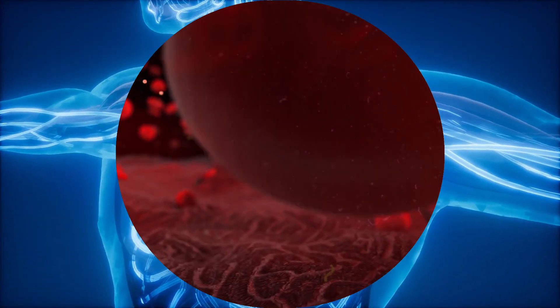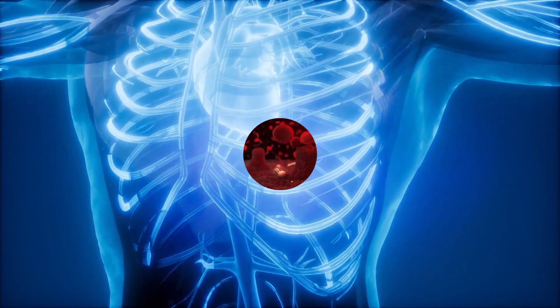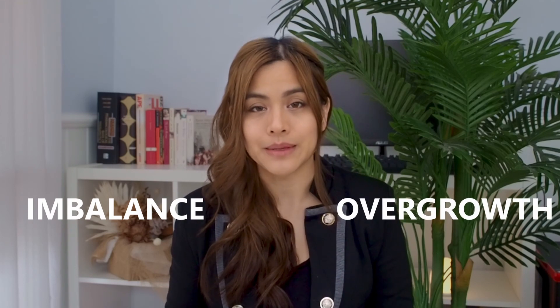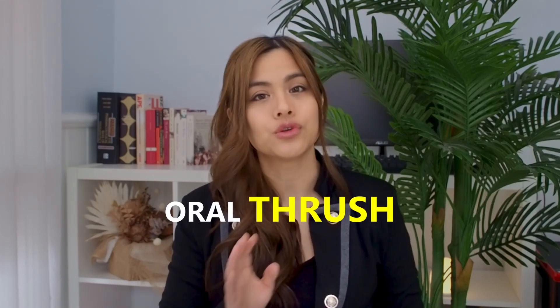Trillions of tiny little things called microorganisms or microbes live in and on our bodies. Included in these microbes is the yeast candida. Normally candida lives in our bodies with no problems, but sometimes there's an imbalance and an overgrowth of candida in the mouth, and this is when you get the condition called oral thrush.